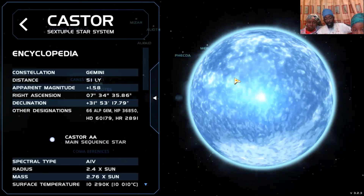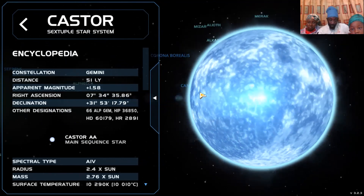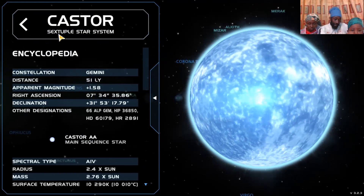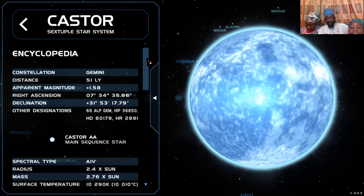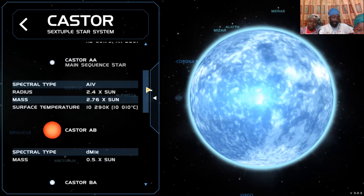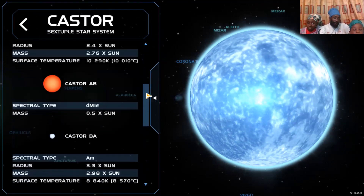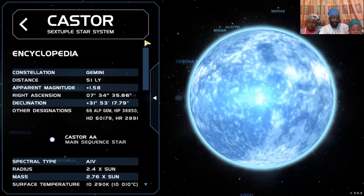Now tell me this — you are the mathematician here. We have a sextuple star system. Sextuple — that means we got how many? Six stars here? One, two, three, four, five, six. We got six stars. Sextuple. Interestingly, the word six and the word sex actually go together — sextuple. So Gemini is the constellation that holds this mighty star, Castor.